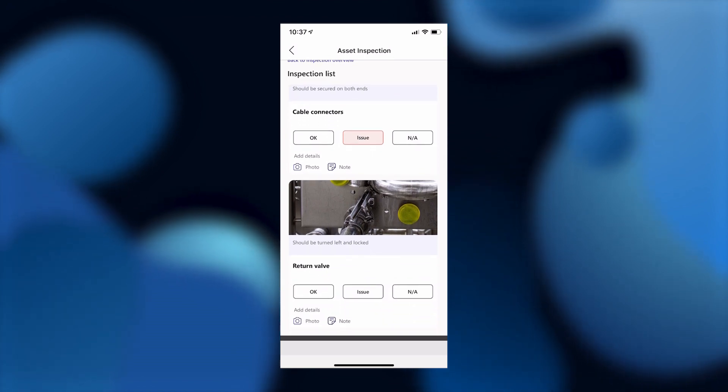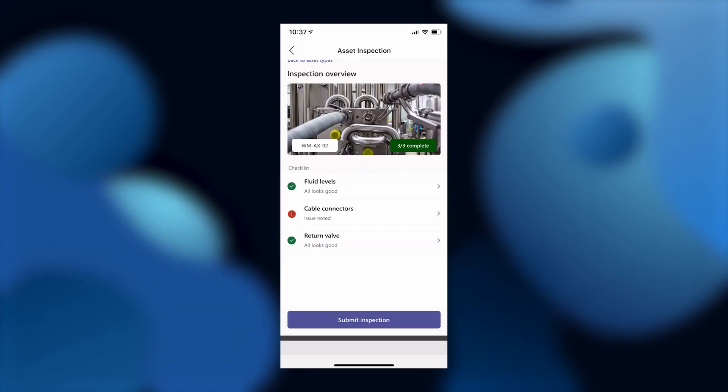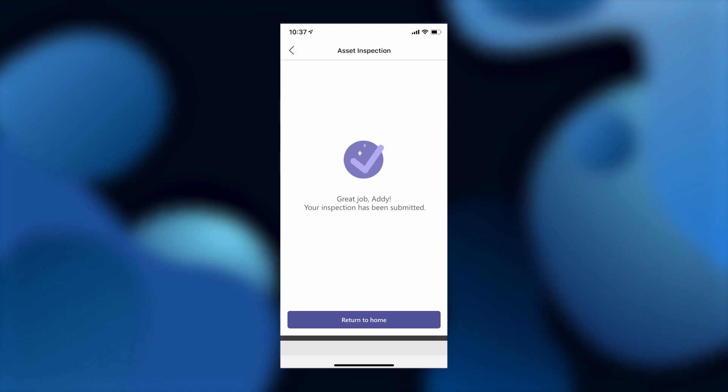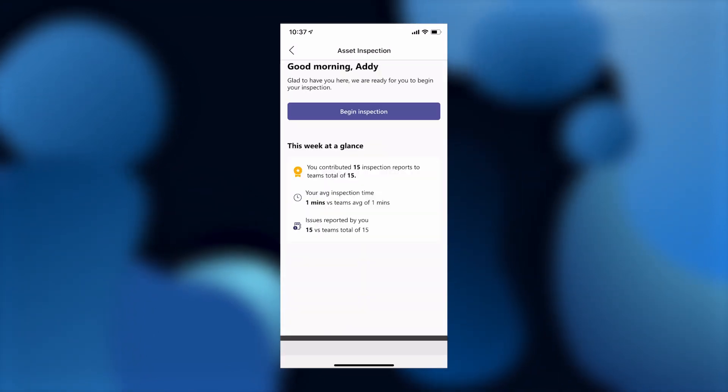Looks like the return valve meets specifications, so I'll mark this as OK. Once submitted, it brings me to the Inspection Overview page where I can review my selections. The inspection form gets sent back to a central database so that my manager and other internal teams can review it, and it will be stored and used for data analysis.